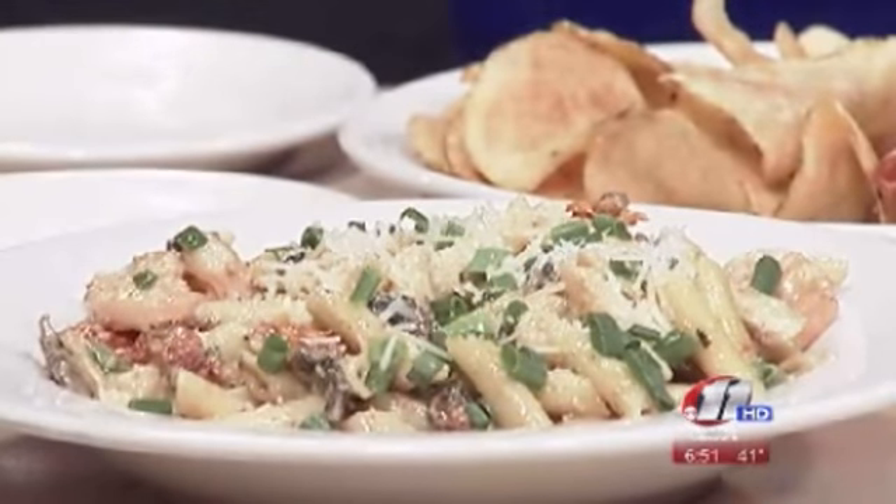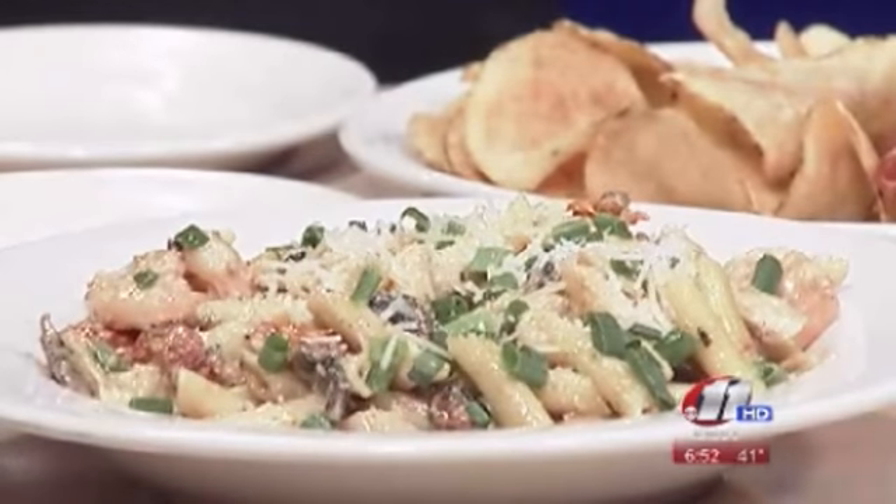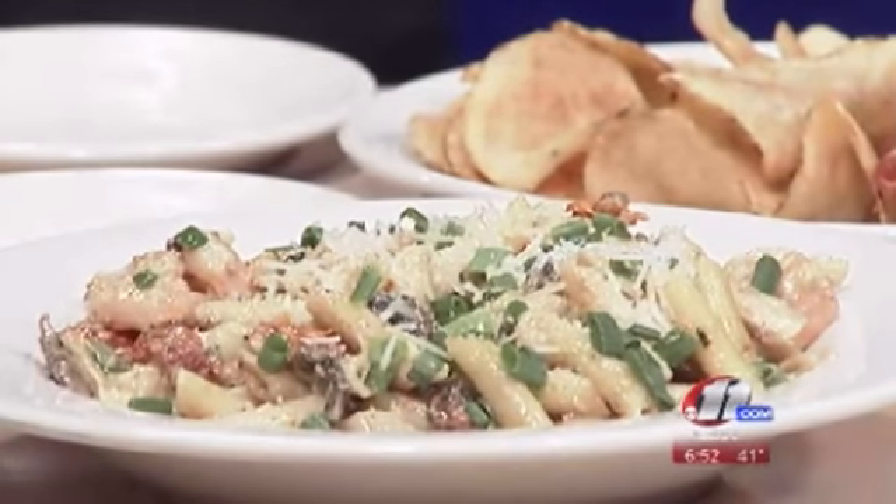So let's talk about what's in the pronto pasta — it's a tongue twister! The spicy shrimp and chicken has a spicy cream sauce with a hint of cayenne. We have shrimp, chicken, mushrooms, green onions, sun-dried tomatoes, and we toss it with penne pasta, and top it with fresh parmesan and green onions.